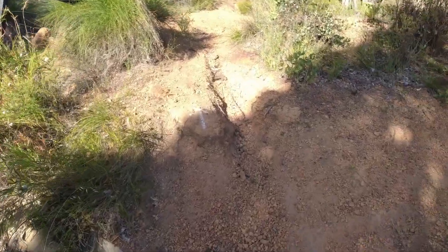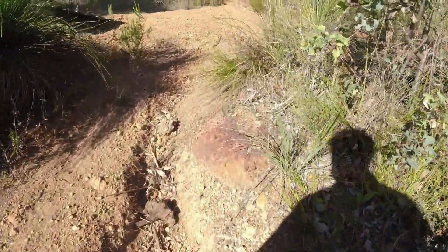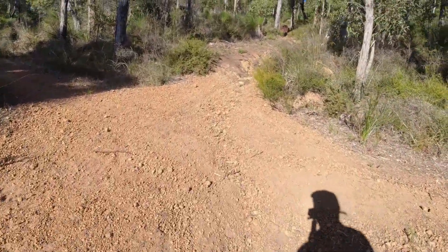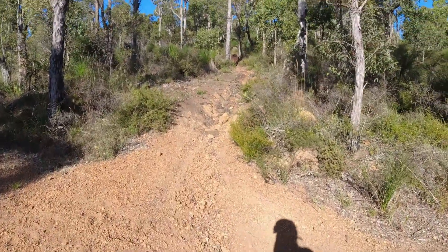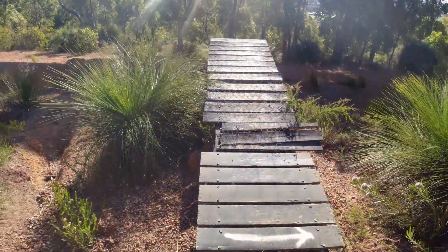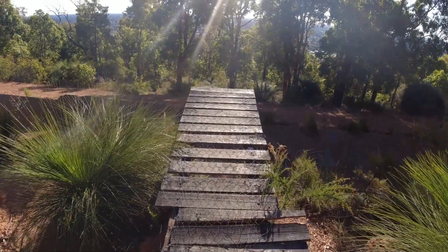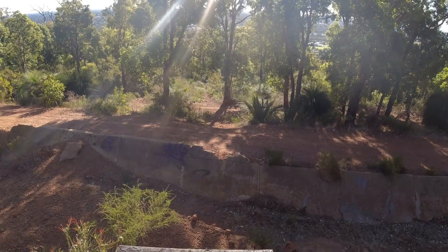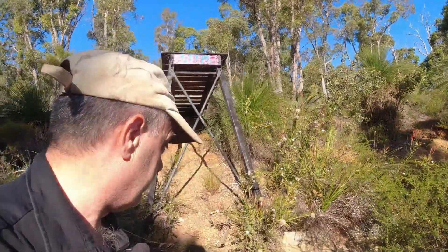I can't believe what I've just found — it's obviously some sort of bike trail. There's a ramp here that shoots across the channel over to the other side. Just to give you some perspective of how high this thing is — it'd have to be a good 15 feet, maybe 12.